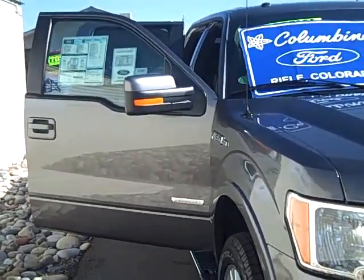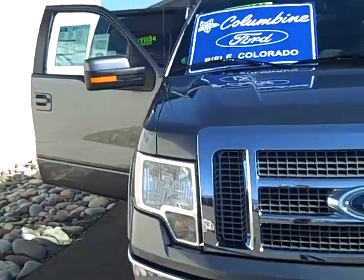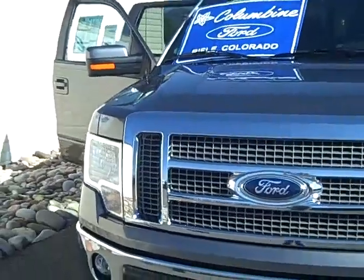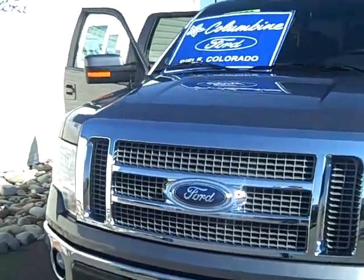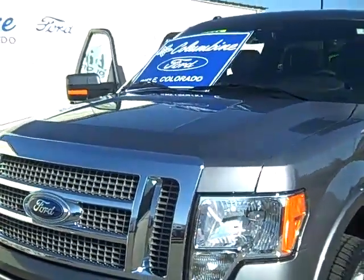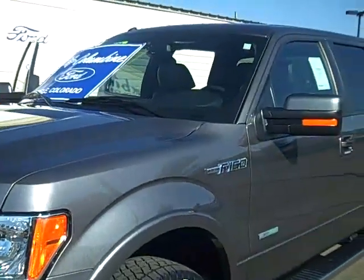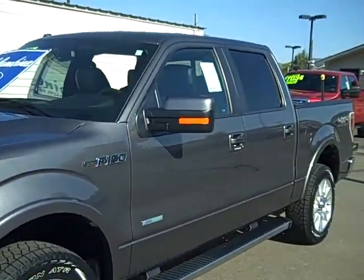This truck has a 145 inch wheelbase and it is the EcoBoost with a 3.5 liter V6 engine and an electronic 6-speed automatic transmission. The exterior is a sterling gray metallic, a very nice looking color, and the interior is black leather.